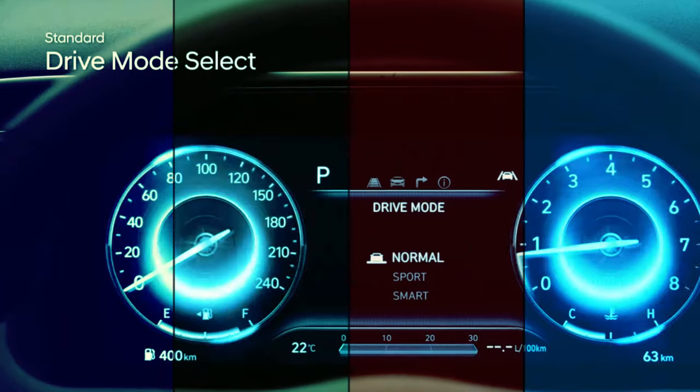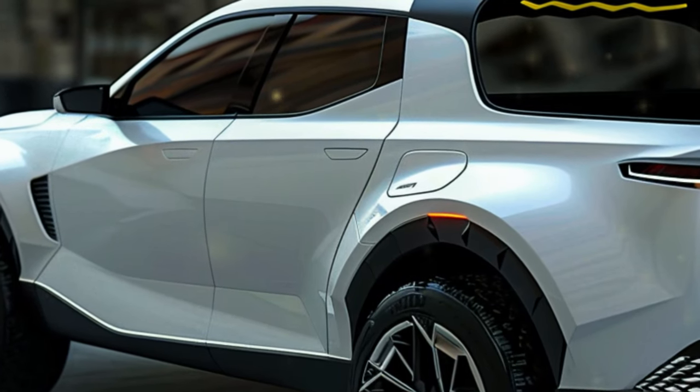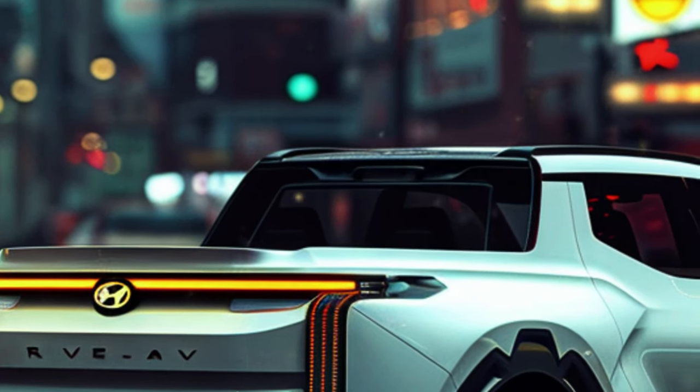Under the hood, the Santa Cruz offers a 191 HP 2.5-liter inline-4 with an 8-speed automatic transmission. For those craving more power, there's a 2.5-liter turbo with 281 HP, paired with an 8-speed dual-clutch automatic transmission and paddle shifters. All-wheel drive is an option, and a load-leveling rear suspension system comes standard.